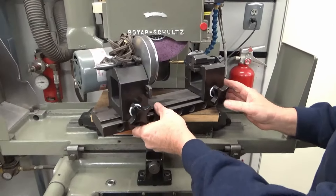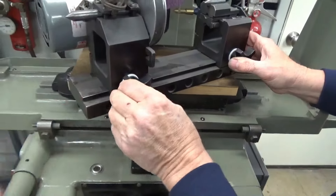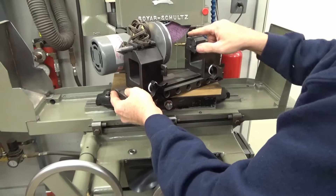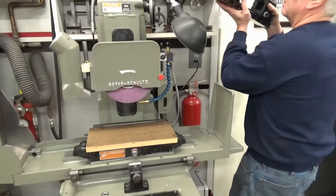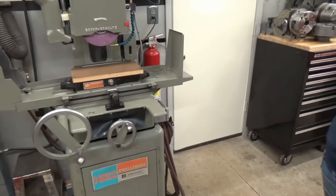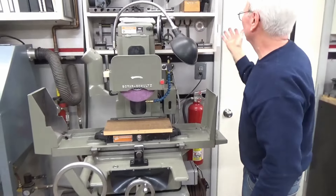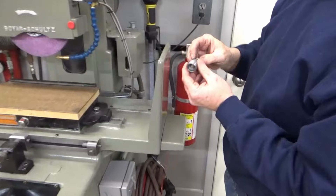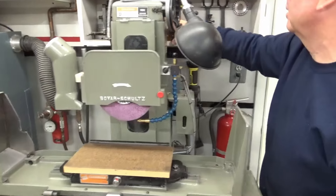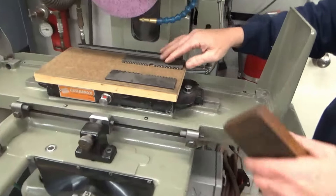Russ shows a between-centers grinding attachment — you mount it, put your piece in, and grind between centers. The brand is unknown — the seller said it was shop-made — but whoever made it did an exceptional job. It's all ground, extremely smooth, with carbide centers. Mick mentions his own surface grinder is still disassembled — he thought it would take a year but is now on year three. Russ shows a custom puller he made to pull the wheel off the grinder.